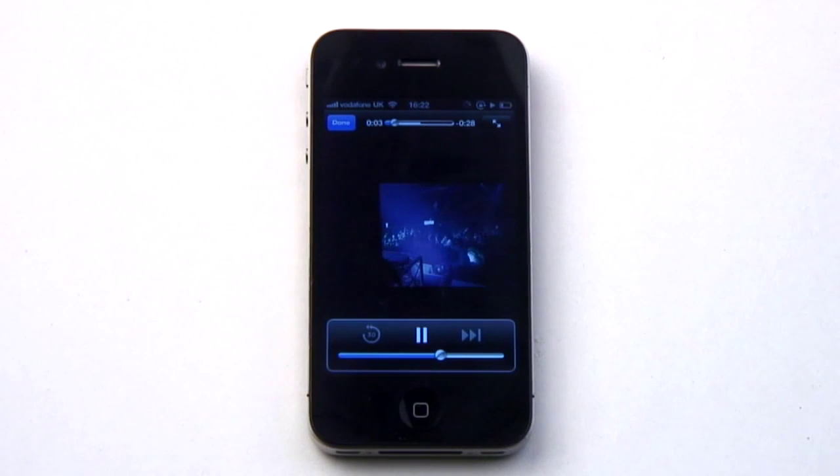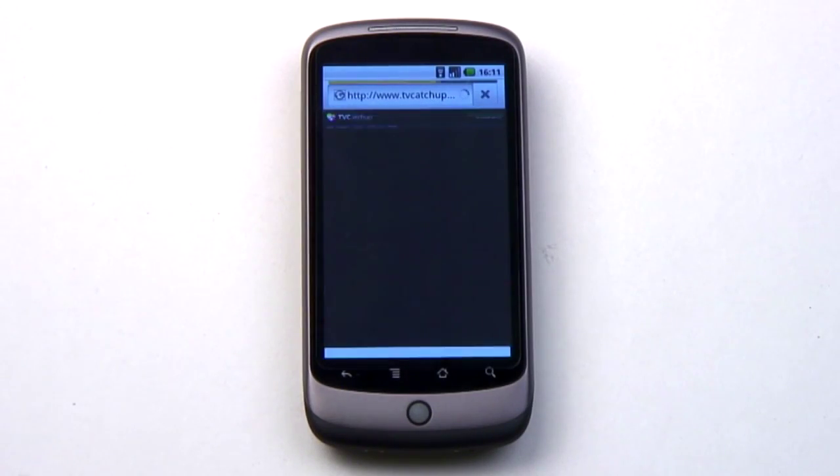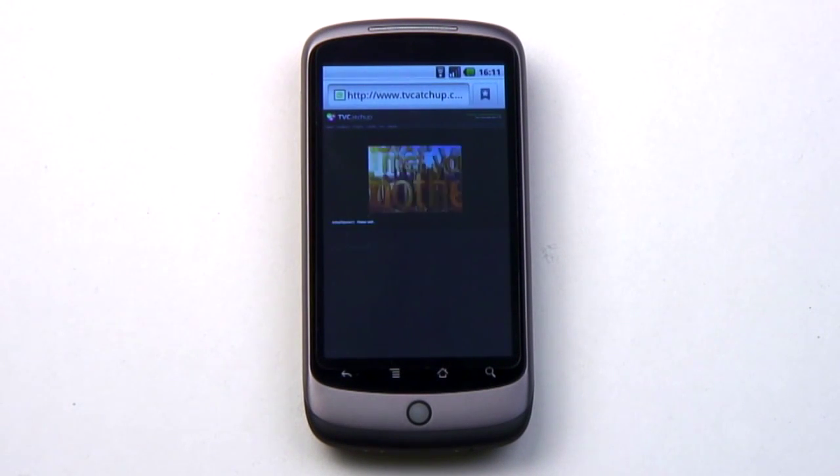From there, register once and you're free to stream both over Wi-Fi and 3G. On other platforms, just go to tvcatchup.com and try your luck. I can vouch for the Nexus One on Android.